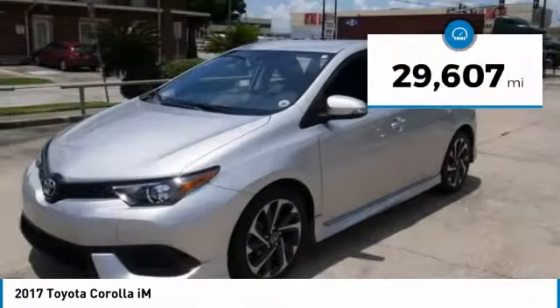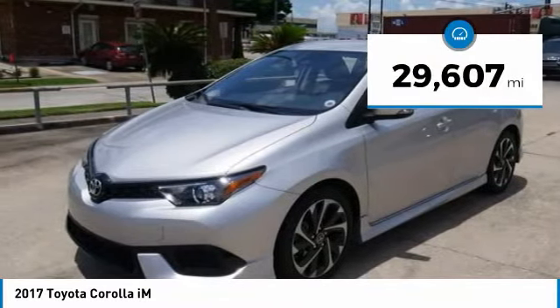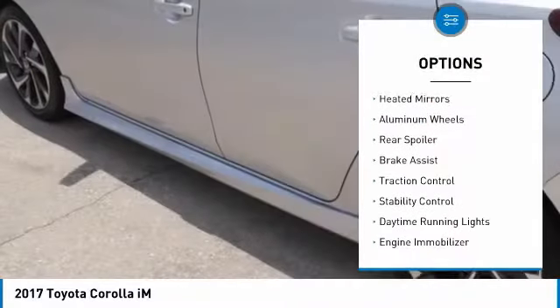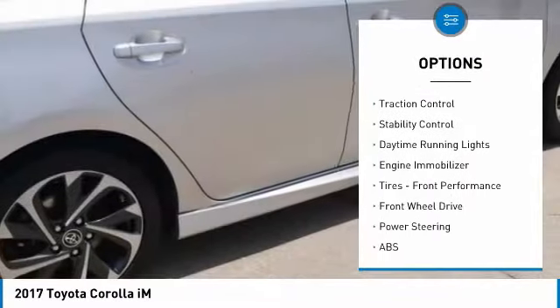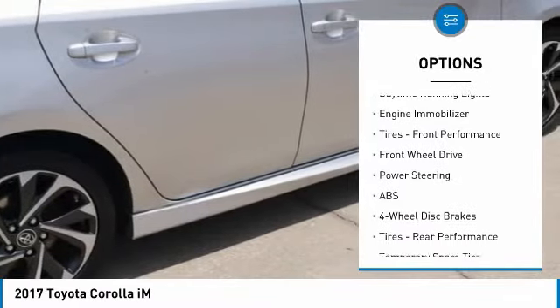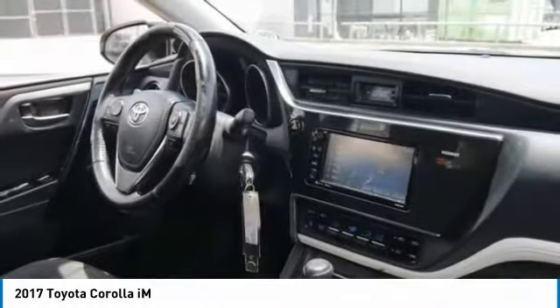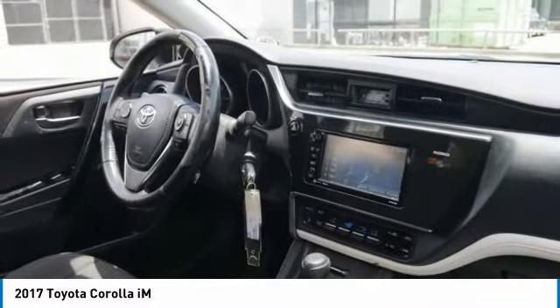This vehicle has less than 30,000 miles. Here are some of this vehicle's great options: tire pressure monitor, heated mirrors, aluminum wheels, rear spoiler, brake assist, traction control, stability control, daytime running lights, engine immobilizer, tires, front performance.